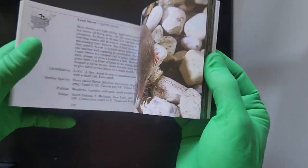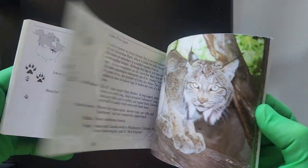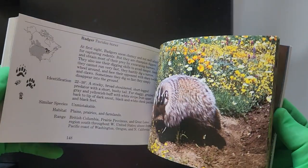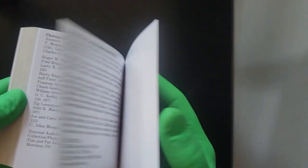This is the pocket gopher, which can be found in that certain region. And this, of course, is the least shrew. The lynx. Long-tailed weasel. Badger. White-tailed deer. Mountain goat. And everything else.